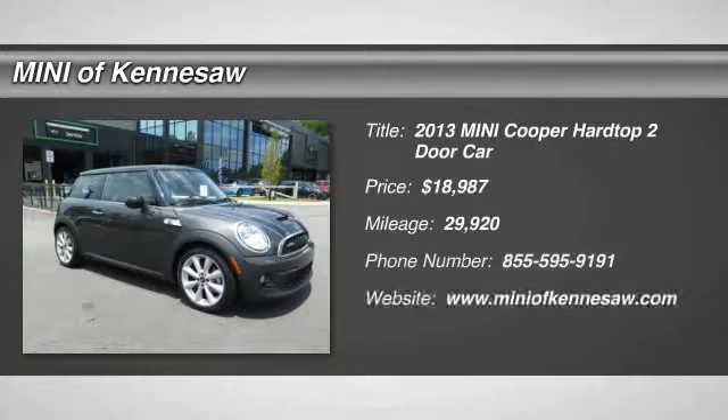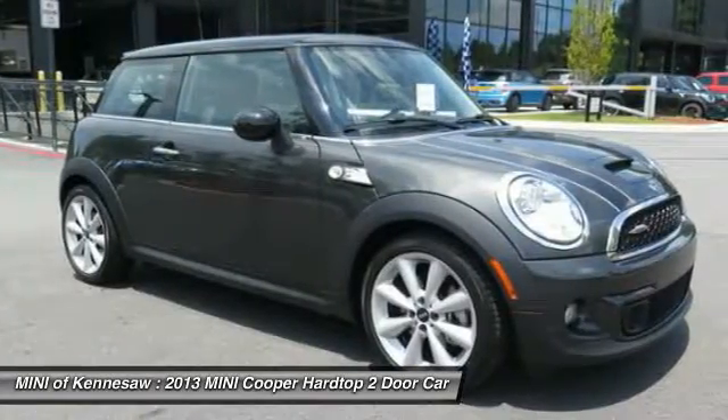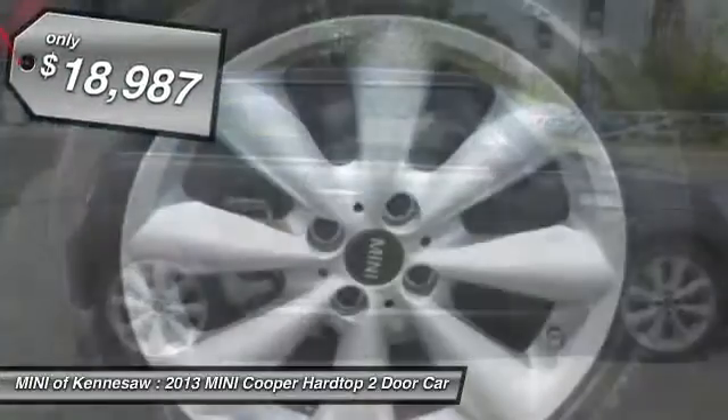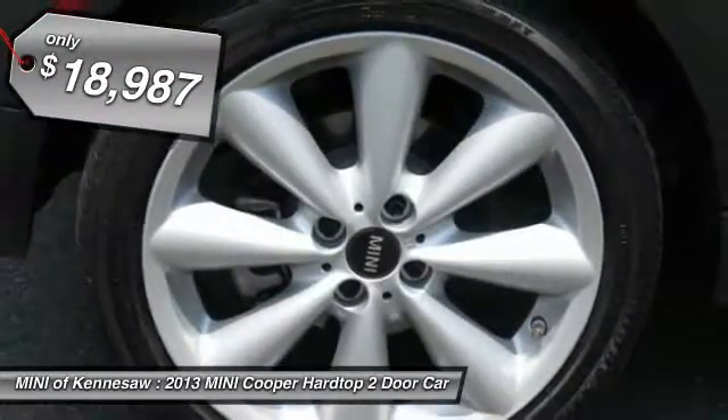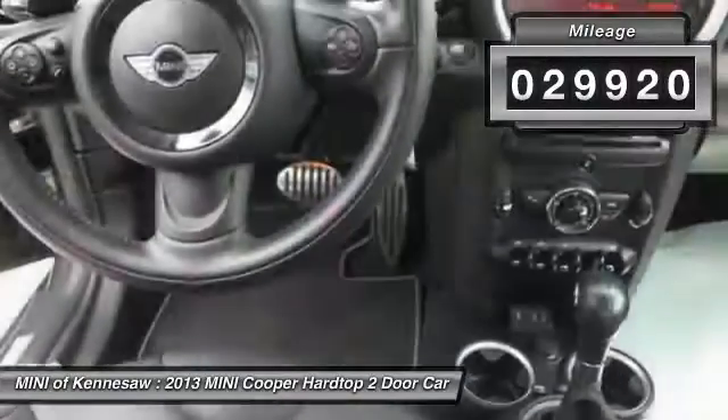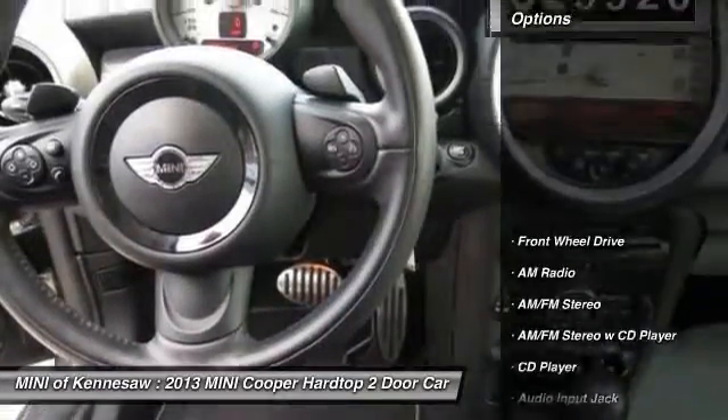The 2013 Mini Cooper. Agile handling and quick, precise steering make the Mini Cooper lots of fun to drive. The cabin is roomy with plenty of front leg room and is priced below $20,000. This vehicle has less than 30,000 miles. Here are some of this vehicle's great options.